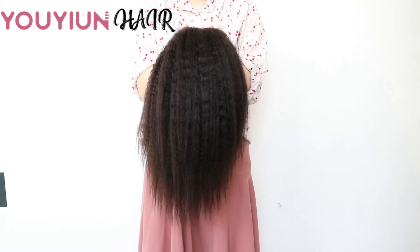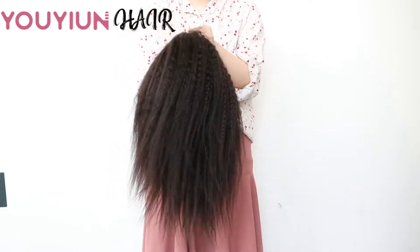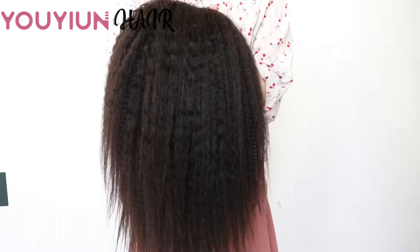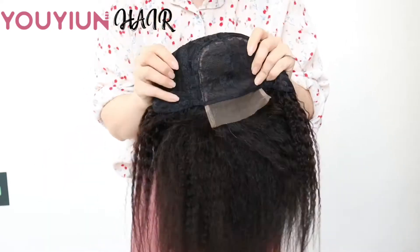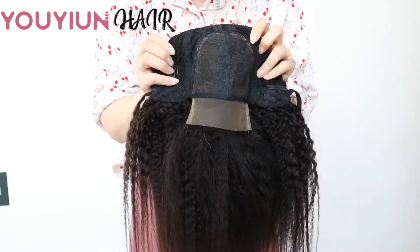Hello, this is Yui here. I'm Suzy. This is our new pre-made sewing machine made custom wig. This is a 14-inch Yaki straight wig. It's made with a 4x4 closure and two 14-inch Yaki bundles.